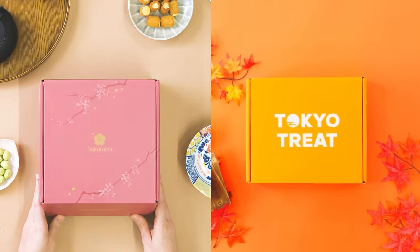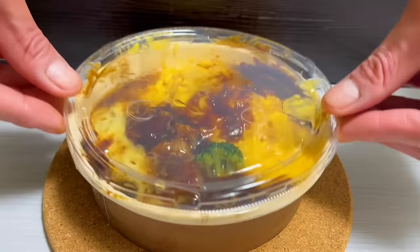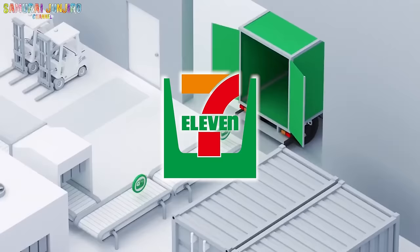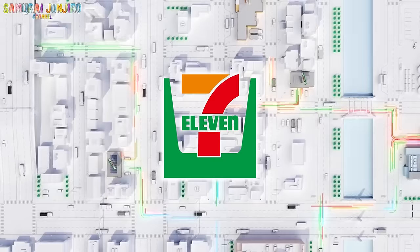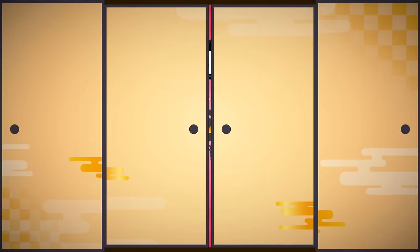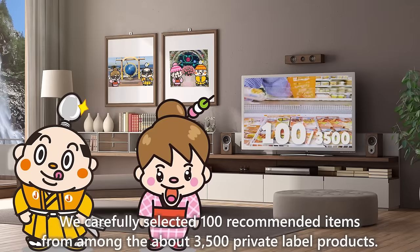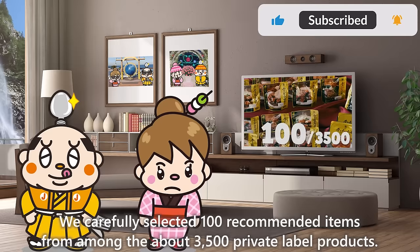This video is sponsored by Tokyo Treat and Sakurako. 100 Recommended Foods at 7-Eleven, Samurai Junjiro Channel. Hi, I'm Akane Maru, born and raised in Japan. This video is about 7-Eleven. We carefully selected 100 recommended items from among the about 3,500 private label products.